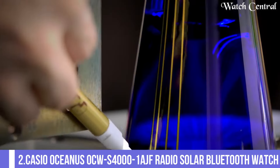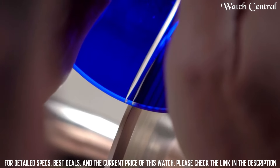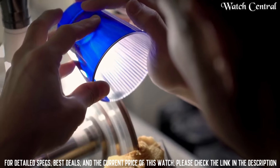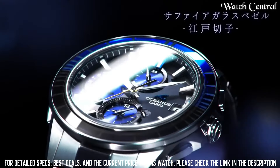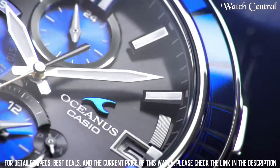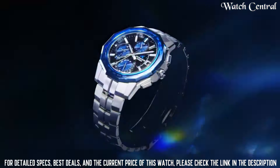Number 2: Casio Oceanus OCW-S4001AGF Radio Solar Bluetooth Watch. Case thickness 11.7mm, case color silver, watch shape round. Features: Bluetooth, date indicator, power reserve indicator, 12-hour dial, day indicator, chronograph. Case diameter 43.3mm, band color silver, dial color black, item weight 3.1 ounces, movement quartz. Bezel color silver, department men. Additional strap bracelet features such as a world time function, alarm and stopwatch.